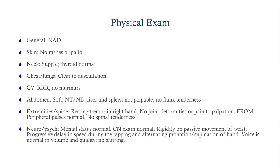His physical exam is normal all the way down to the extremities and spine. We see a resting tremor in the right hand, no joint deformities or pain to palpation, full range of motion, peripheral pulses are normal, and no spinal tenderness. His neuro and psych exam show normal mental status and normal cranial nerve exam. There's rigidity on passive movement of the wrist, a progressive delay in speed during toe tapping and alternating pronation-supination of the hand. His voice is normal in volume and quality, and there's no slurring.